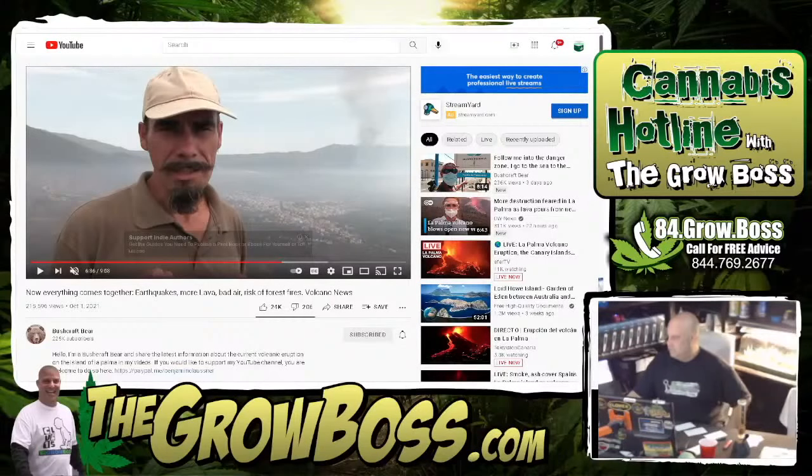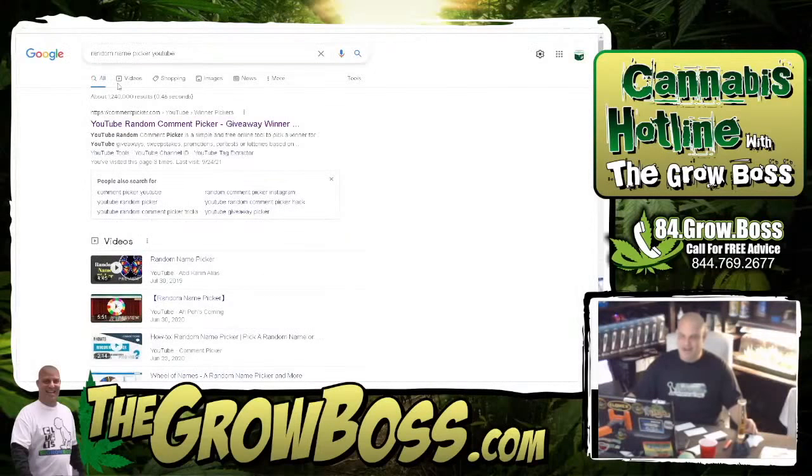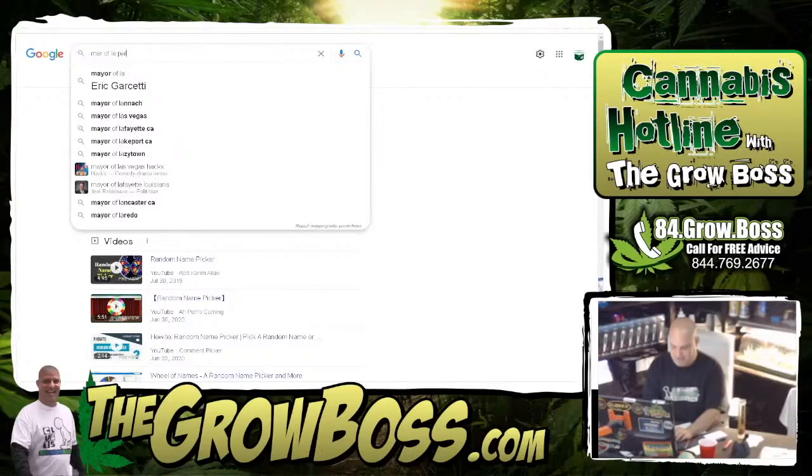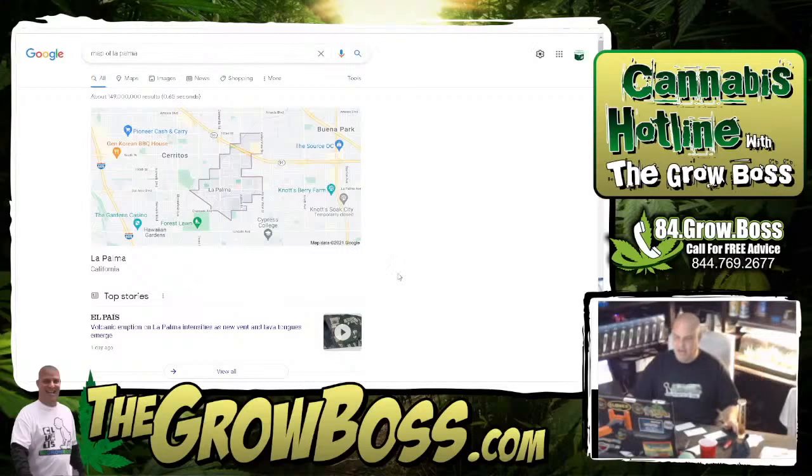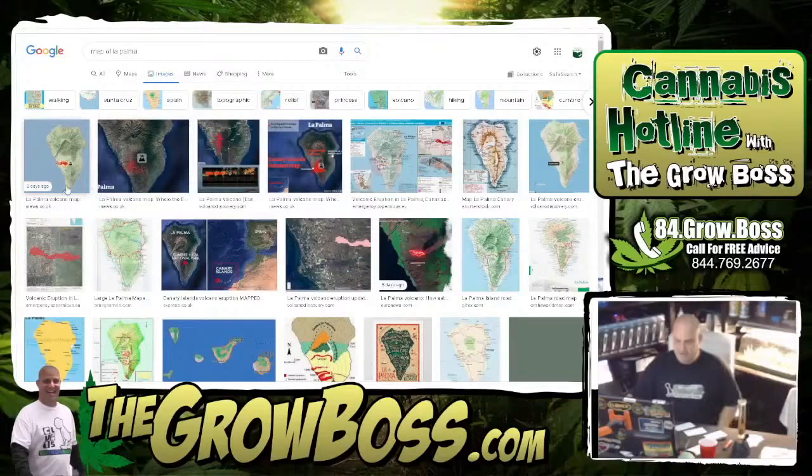Okay, got the two videos. Just getting good at this. This guy is pretty good — he's making videos and there's a volcano back there. So here's the problem I was thinking about while watching: they're like, 'Oh my god, when will it end?' I'm going to show you something — map of La Palma. It's no different than anything else.